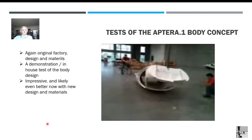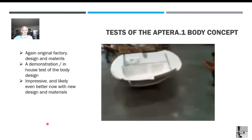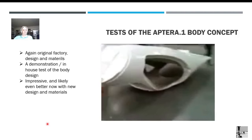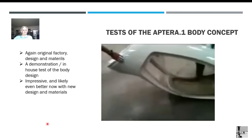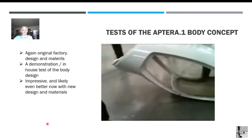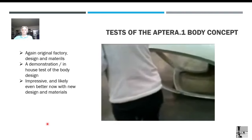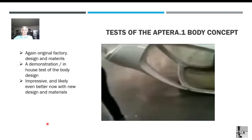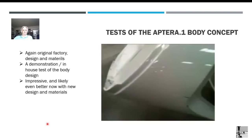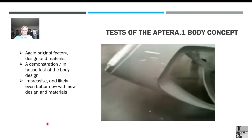That's about a six-foot drop there. Nothing cracked — there's some paint cracking on the seam, but as you can see, it held up. It didn't fall apart. The occupant capsule is protected. That's pretty good.